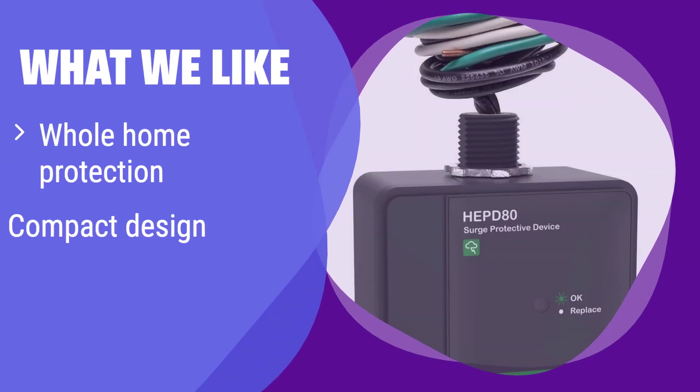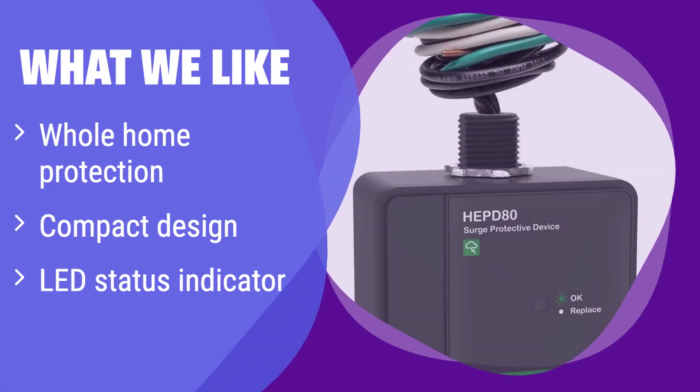What we like: It's a compact powerhouse that protects your entire home's electrical system. If you're looking for comprehensive protection without taking up much space, this is ideal. The LED indicator provides a clear and immediate visual confirmation of its operational status.